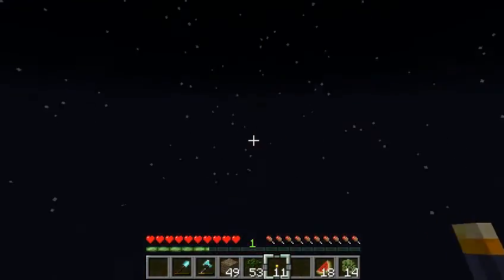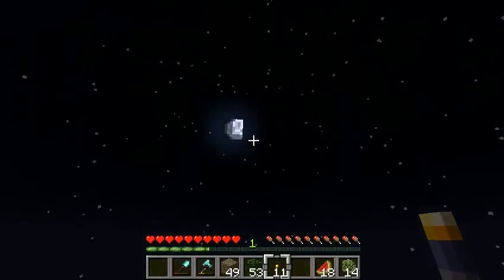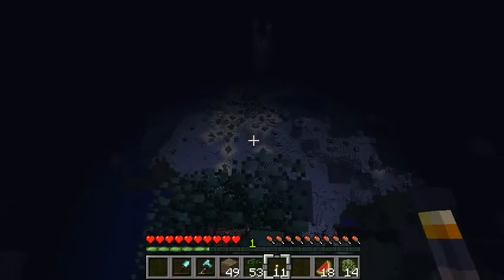And here's the sun just disappearing. That's how high the moon is in the sky. And here's the sun.